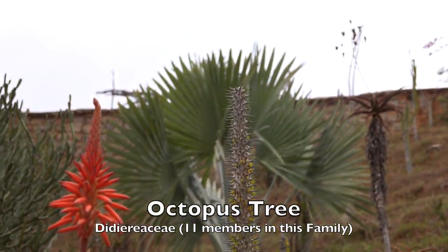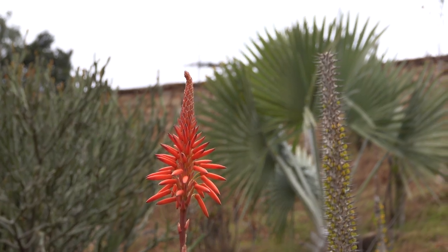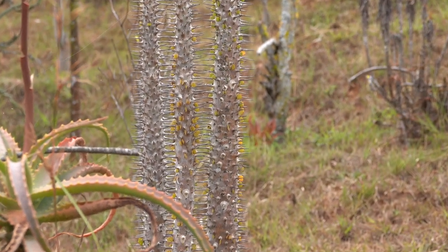Octopus trees naturally occur in the spiny forest of the southwestern part of Madagascar. The Lemur's Park maintains some of these octopus trees so that visitors can see this unusual plant.